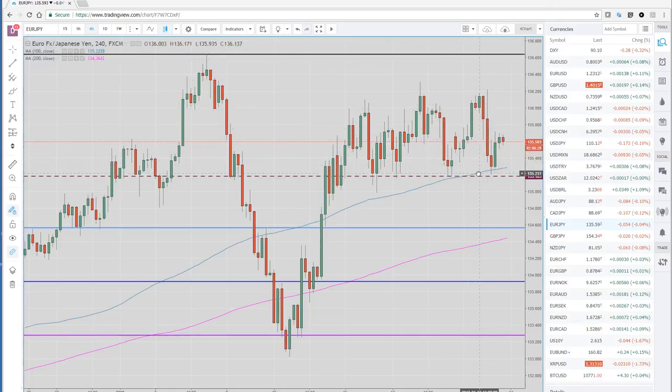Let's take a look at EUR/JPY. We're at the 135.18 to 20 area. We've had multiple lows, and I like selling that break.